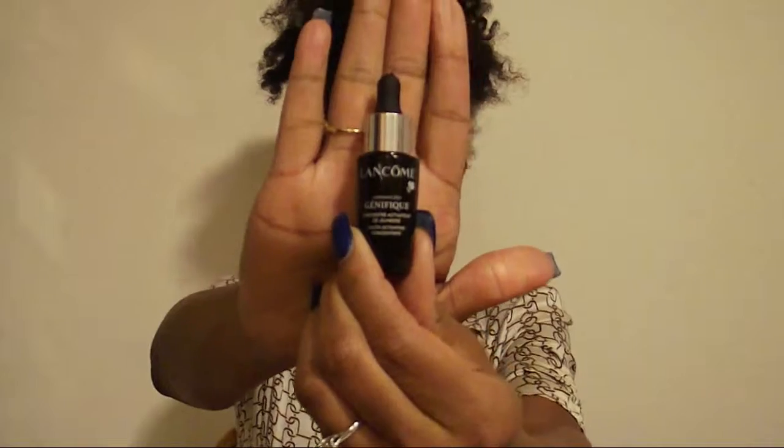Next up is the Lancôme Génifique Youth Activating Concentrate serum. Hands down, this is the best serum I've ever tried. It came in a seven-piece set when I spent about $35 at the Lancôme counter at Macy's. I've heard so much about it and I now see what the hype is — I've noticed a big difference in how my skin has been looking. It's looking really bright, youthful, and flawless even without makeup. I want to go back and invest in the full size because you can't put a price on great skincare.